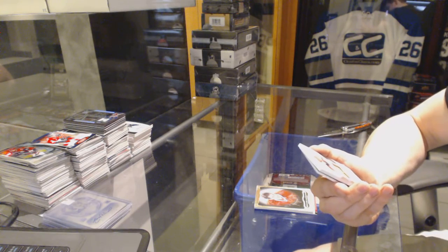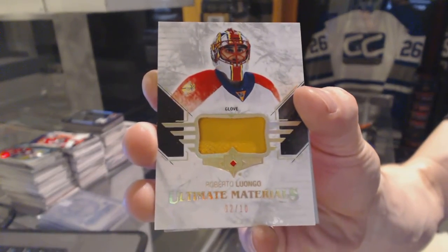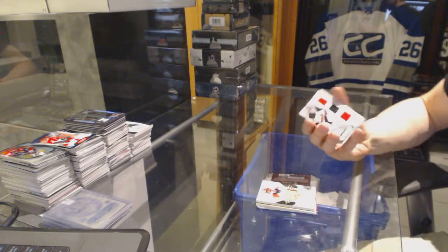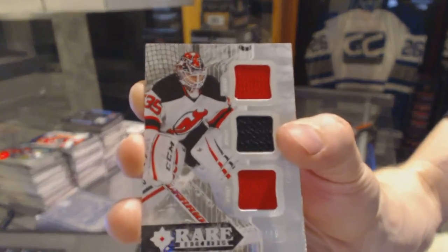Ultimate Materials Game Used Glove, number 2 of 10 for the Florida Panthers, Roberto Luongo. Rare Materials Triple Jersey, number 299 for the New Jersey Devils, Corey Schneider.